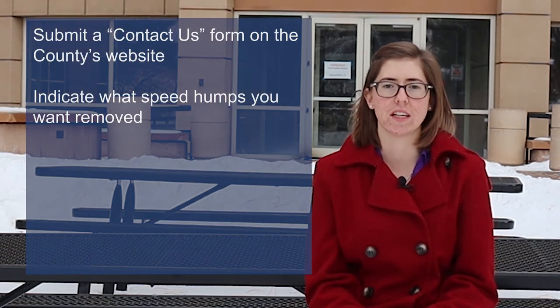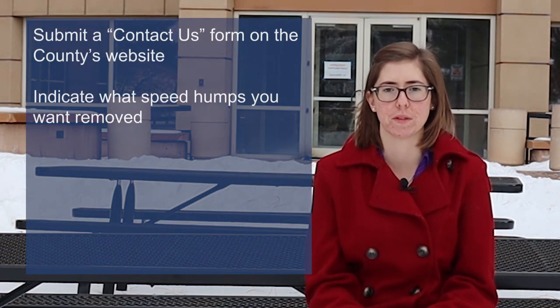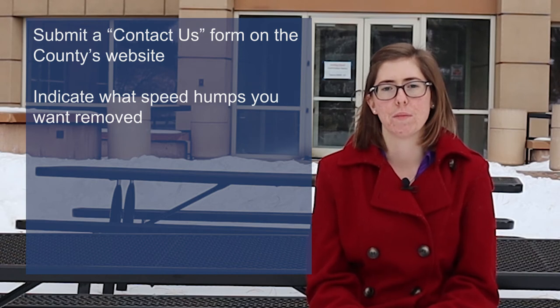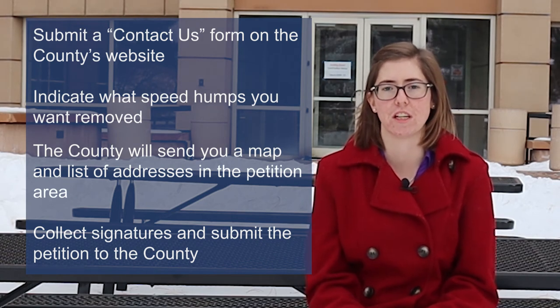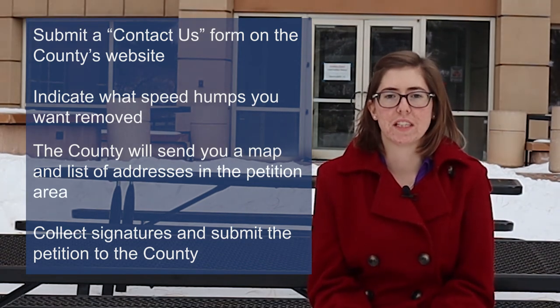To request that a speed hump be removed, there must be 75% agreement amongst neighbors. Submit that same Contact Us form on the Jefferson County Transportation and Engineering website. Be sure to indicate which speed humps you would like removed. County staff will then send you a map and list of addresses in the petition area.